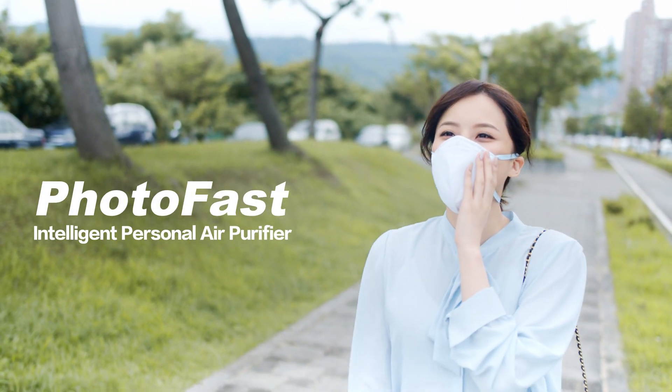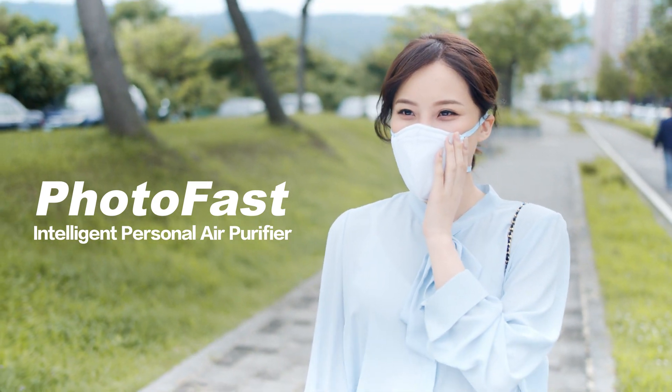Photofast Intelligent Personal Air Purifier. Protect your health with clean air.